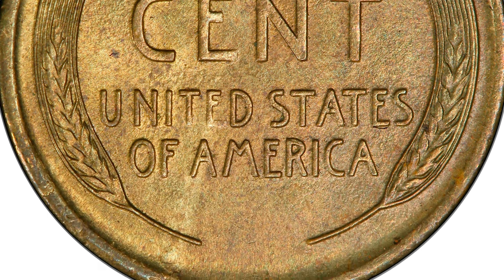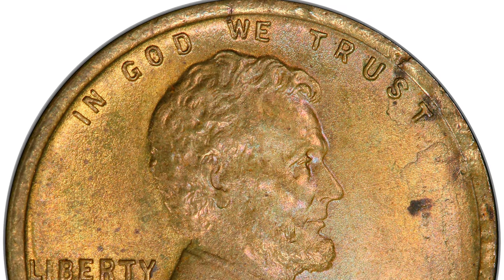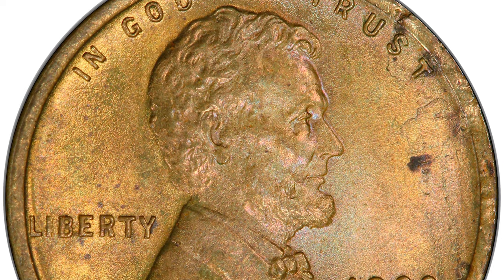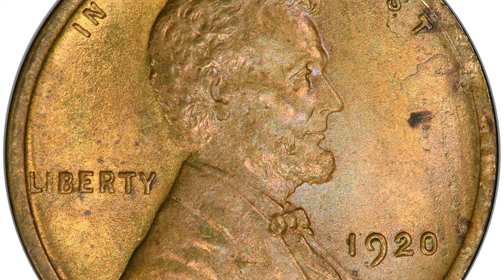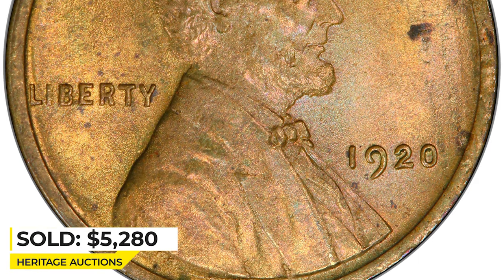Essentially devoid of marks, though there are small spots near the 'ST' in TRUST and relatively small spots east of Lincoln's nose. Sold on May 6, 2022 for $5,280 at Heritage Auctions.